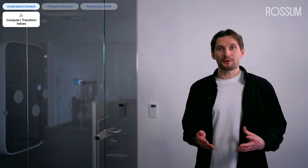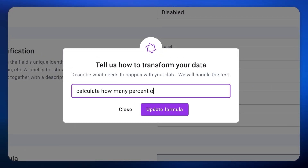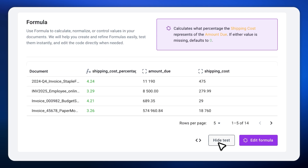Calculating shipping cost percentage from the total cost. With Rossum it's as simple as telling the system what you need. Watch this: calculate how many percent of total cost is shipping. Instantly, we get a clear human-readable explanation of the logic and its impact on the task. Once saved, this transformation is live and ready to use. It's that straightforward.